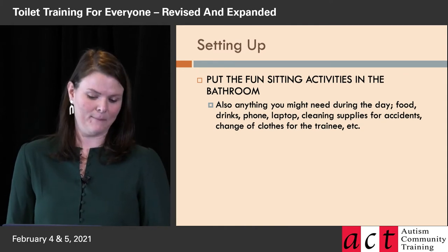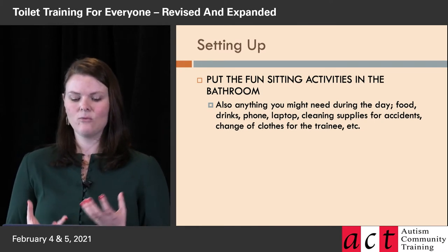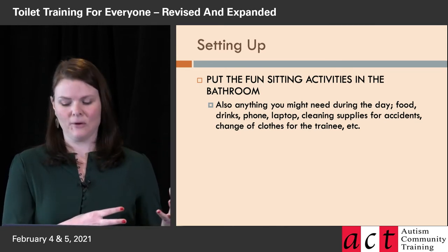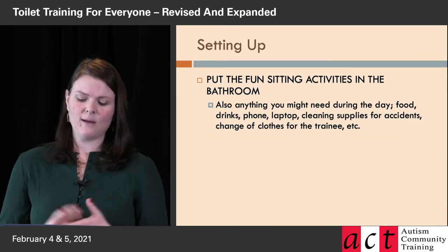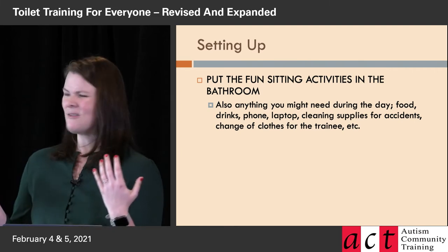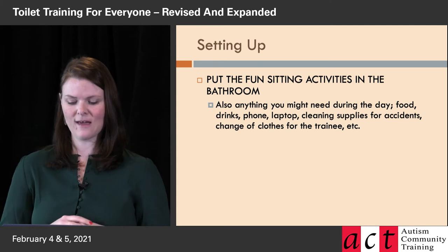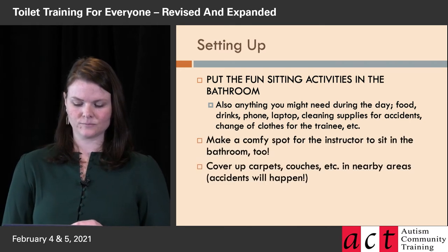Here's how we set up: all the fun things that the learner can get for sitting should be in the bathroom — you don't want to run and get anything from around the house. Think of it as camping out in the bathroom. You need food for both of you, drinks, phone, maybe a laptop, and cleaning supplies really close by in case there are accidents — which there will be. You can't be wondering where the spray disinfectant is; it has to be right there. Have changes of clothes for both of you.